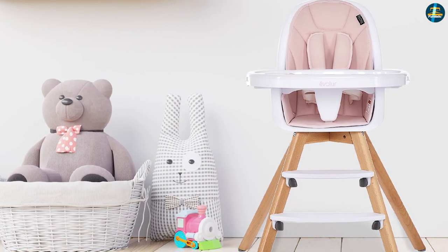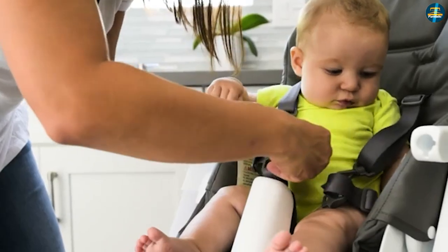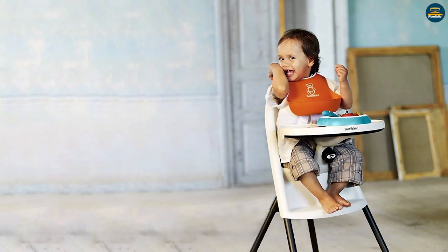Many high chairs also come with adjustable seat heights. Another main feature is small safety belts that allow you to strap your child in so that he or she won't wriggle out and fall off the chair.